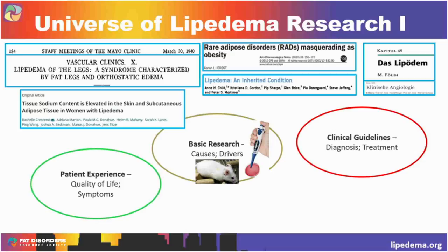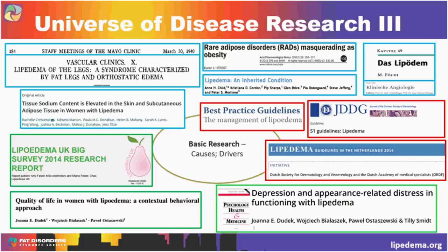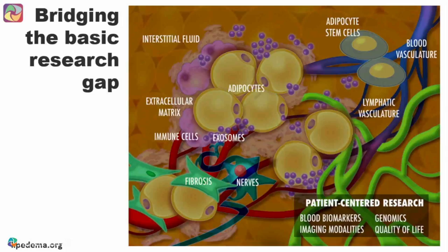For Lipoedema, we have some clinical research — as Polly noted, a lot of it is case reports with just small numbers of individuals — and we definitely have fantastic patient advocates who have really tried to capture patient quality of life in surveys and published them in journals. We've been fortunate to have clinical guidelines come out of the UK, the Netherlands, and Germany. But what we're really lacking is basic research — what's going on, what are the causes, what are the drivers — and it's in this space that the Lipoedema Foundation has really decided to make its mark.